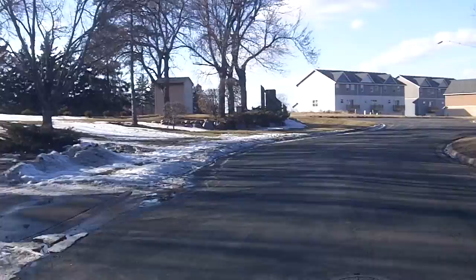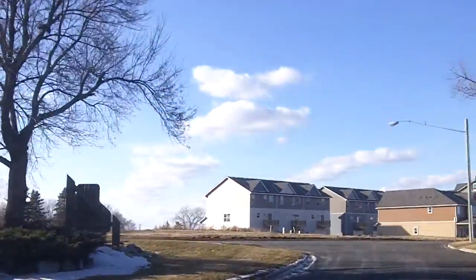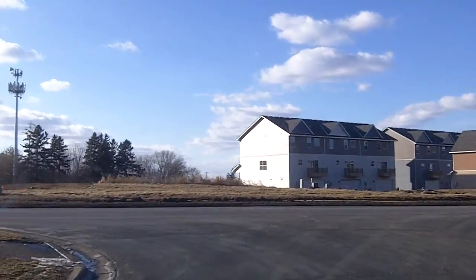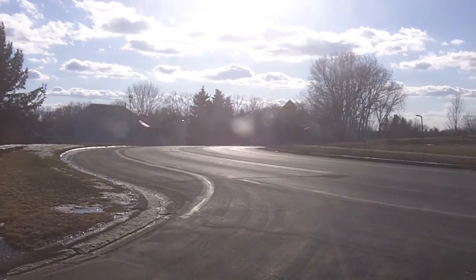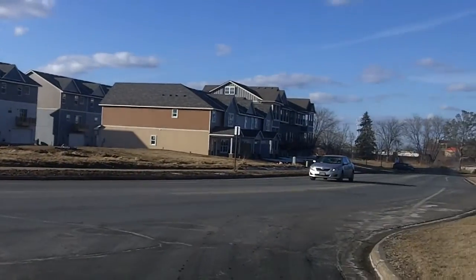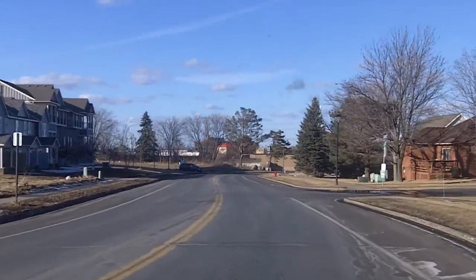Generally heading northwest on Oakleaf Court, we've got some new townhall construction over here. We'll run into 122nd Street, and down this way heads to Cub Foods and kind of the heart of the city of Burnsville, the municipal golf course. We are going to go back this way out to County Road 11 towards Highway 13.